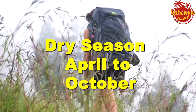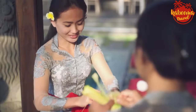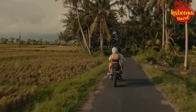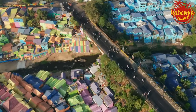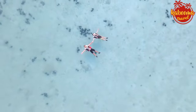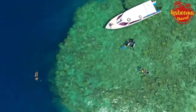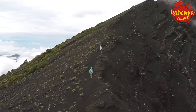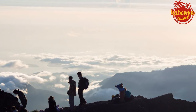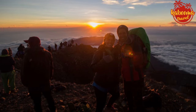Dry season, April to October. The dry season typically runs from April to October and is considered the peak time for tourism. The weather is predominantly sunny and the seas are calmer, making it ideal for beachgoers, surfers, and divers flocking to Bali, Lombok, or the Gili Islands. If you're aiming for outdoor activities like hiking up Mount Bromo or Rinjani, the dry season offers the best conditions — clear skies and wide-open horizons for those sunrise selfies.